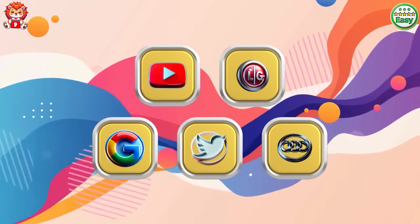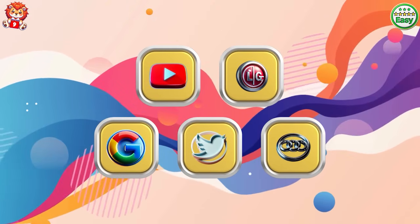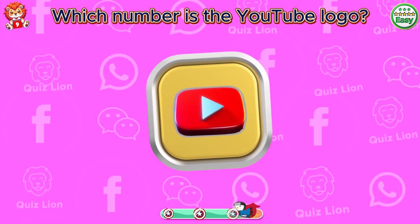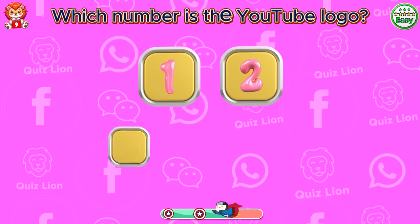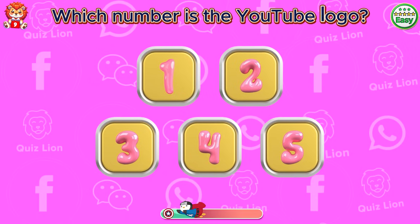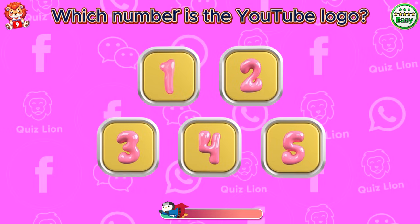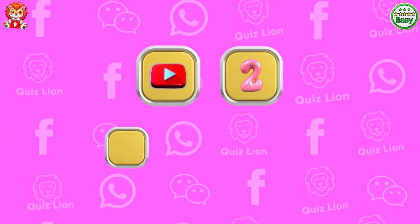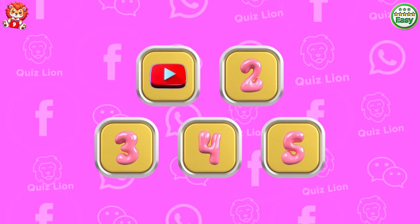Memory challenge. Which number is the YouTube logo? The YouTube logo is in box number one.